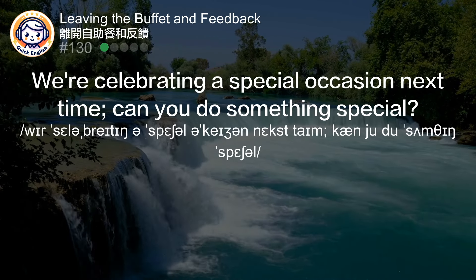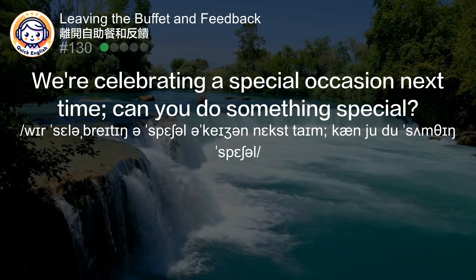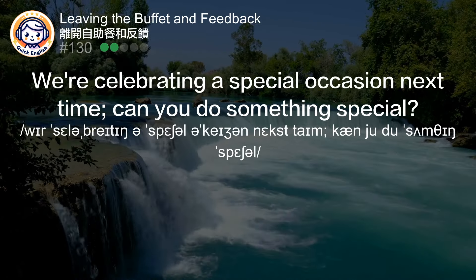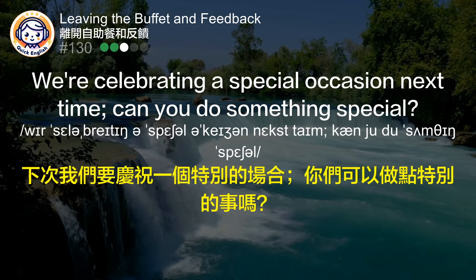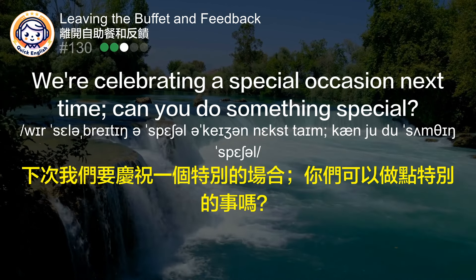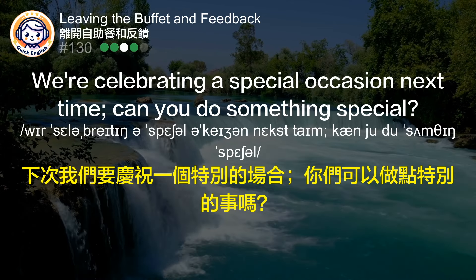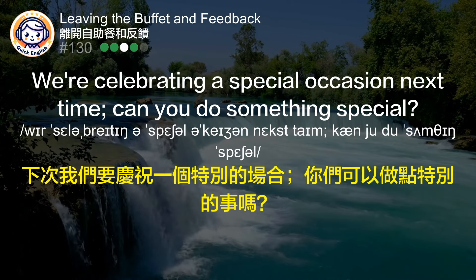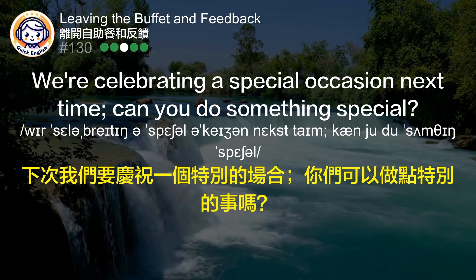We're celebrating a special occasion next time. Can you do something special? 下次我们要庆祝一个特别的场合，你们可以做点特别的事吗？